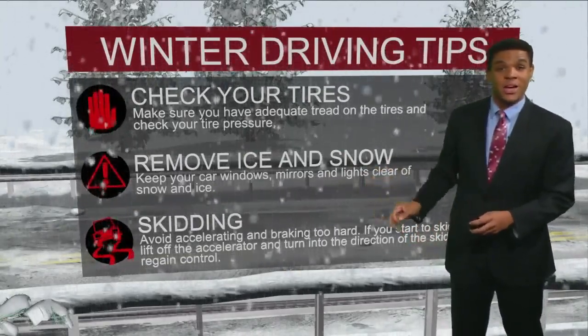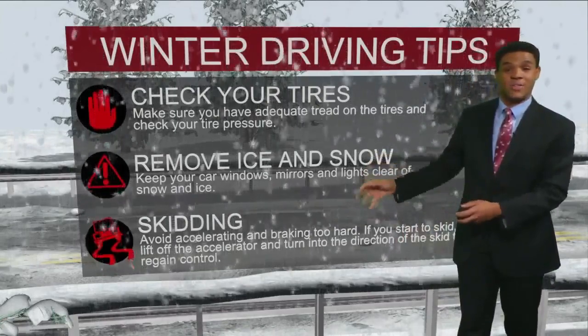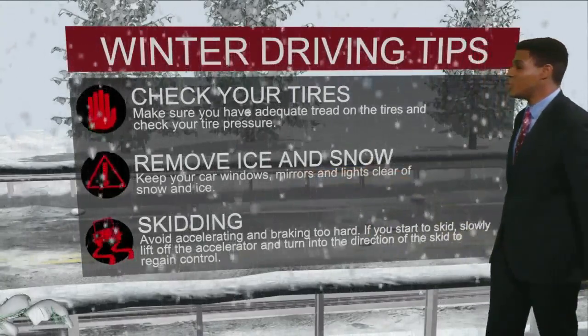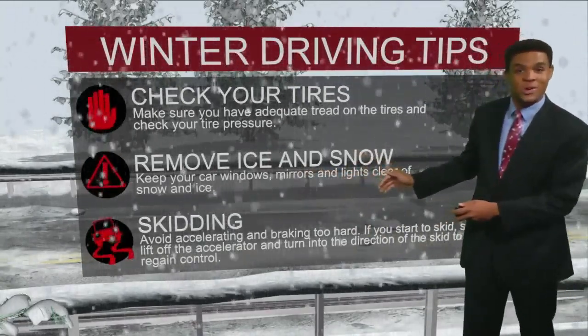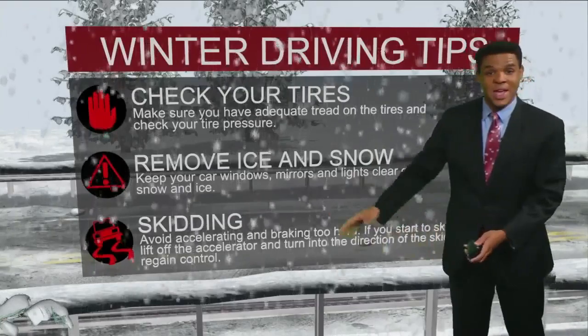The tread on your tires is very important because that will help maintain grip on the road surface. You'll also want to make sure you have enough air in your tires because when it gets cold, you lose a lot of air pressure. Another thing you'll want to do is make sure you remove ice and snow from your car — off the tops, off the windows, and off the mirrors — as that can go flying around and impede visibility of other motorists.